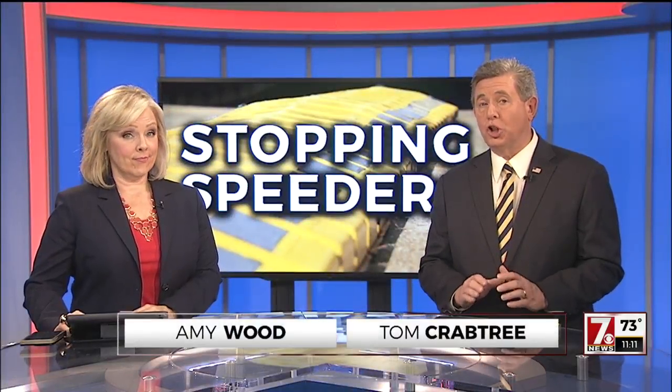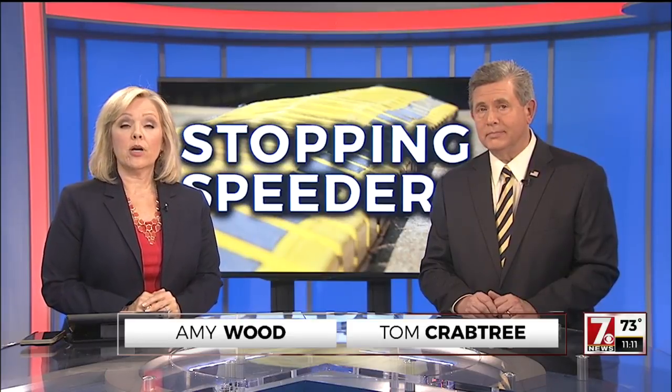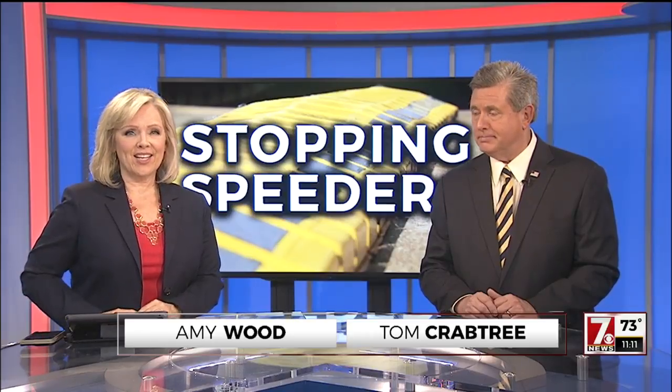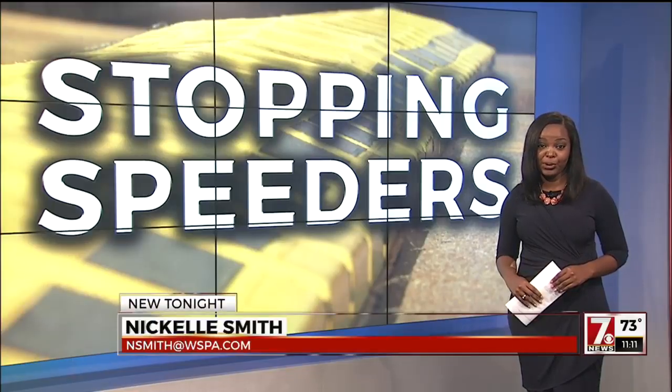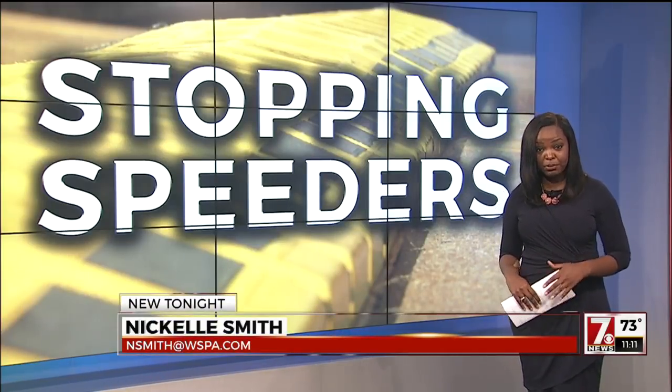An upstate fire department wants you to slow down when you're passing first responders. The Tigerville Fire Department is now deploying portable speed bumps, trying to help protect its crews and the patients, too. 7 News reporter Nikkel Smith is joining us with details. It's something the department has been doing for a few months now, out of desperation for any way of getting people to slow down.